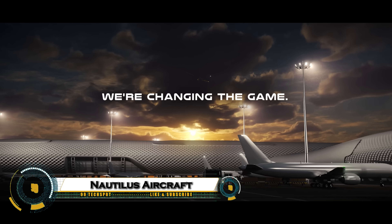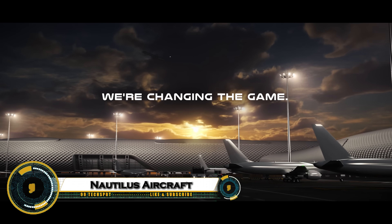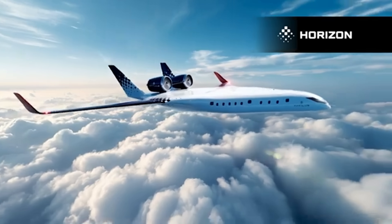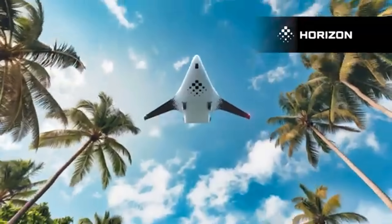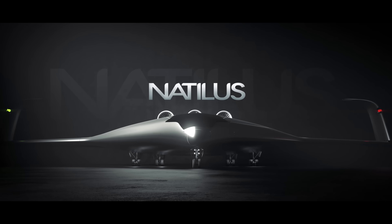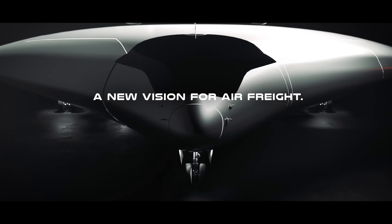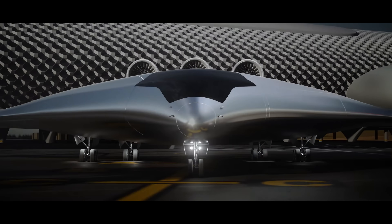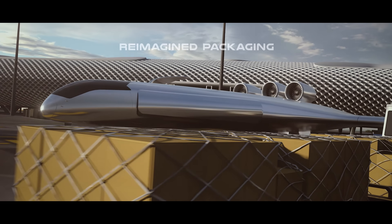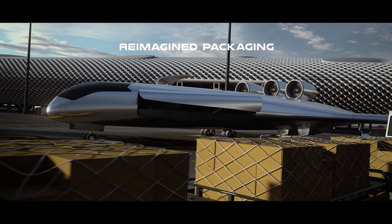The Natalus aircraft is a futuristic blended-wing body plane set to revolutionize the way we fly. Unlike today's traditional aircraft, its unique design makes it more aerodynamic, fuel-efficient, and spacious. The company's first model, the Kona, is an autonomous cargo plane capable of carrying nearly four tons of goods over 900 nautical miles, helping to cut shipping costs and speed up deliveries.